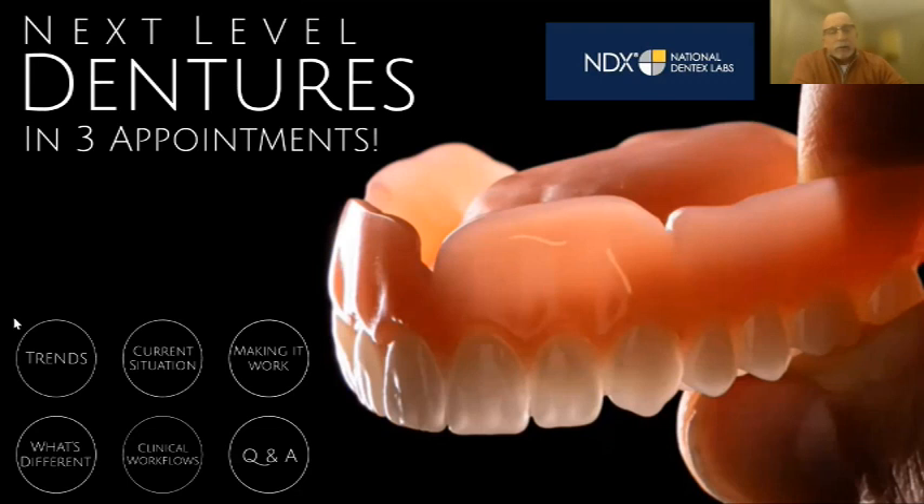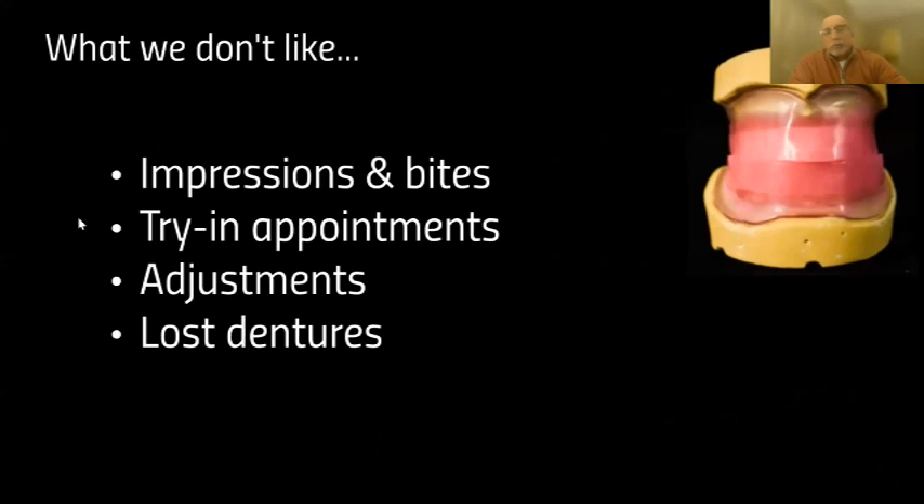The trend of digital denture workflows has just skyrocketed, and that's why I think Lucitone leads the way with their materials, which are far superior to some of the others. But it's good to have choices — I was always the guy who is about choices.